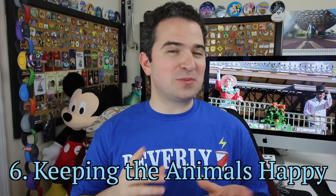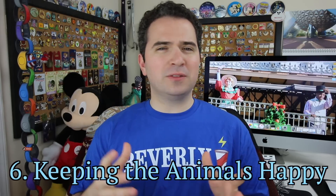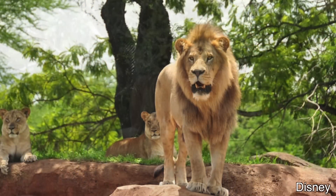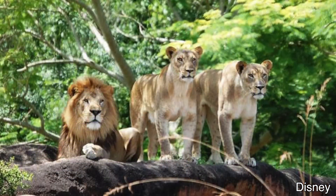Number six: Disney uses special techniques to make sure all animals in their care are happy, healthy, and visible to guests. A good example is the lions at Kilimanjaro Safaris in Animal Kingdom — those lions are truly treated like kings. They have an outdoor air conditioning system and water misters to keep them comfortable, and it's in an area where guests can see them, keeping both the animals and guests happy.